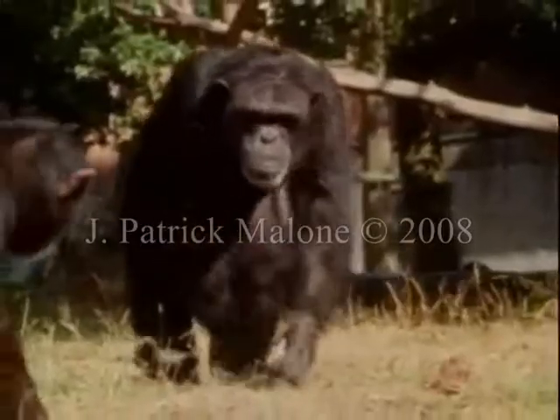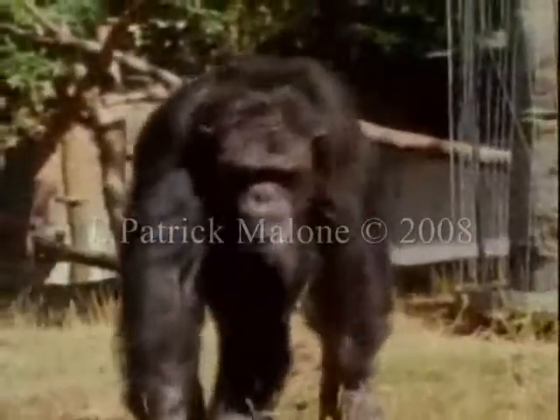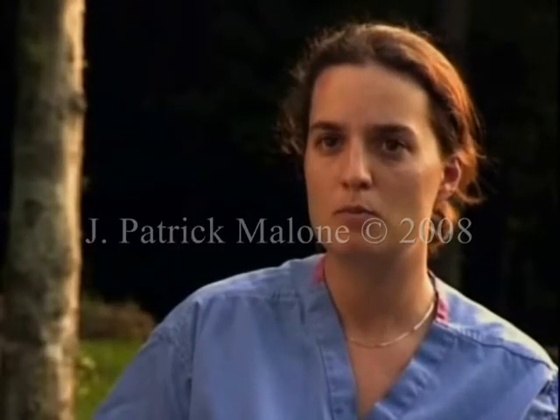What the chimpanzee understands about their own emotional signals and their own emotional behavior is really pertinent to understanding a little bit more about the evolution of emotion in humans and why we are the way we are.